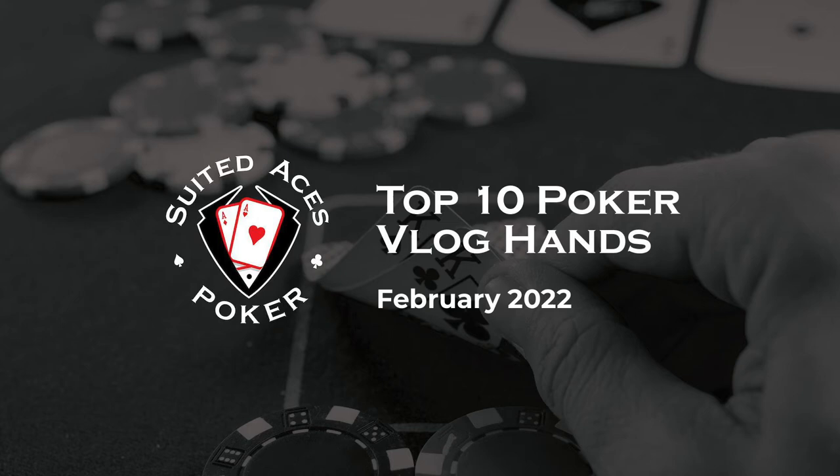Hey everyone and welcome back to Suited Aces Poker, where every week we review hundreds, sometimes thousands of poker vlogger hands and bring you 10 of the best. Something a little special in this episode — we are rounding up 10 of the best for February 2022. We've looked back over the last four weeks, scoured our previous videos and unwatched footage, and found you the 10 very best hands. We've got World Series of Poker circuit rings, lessons on bluffing and trusting your gut, and the longest tank in poker history. Let's make a start.